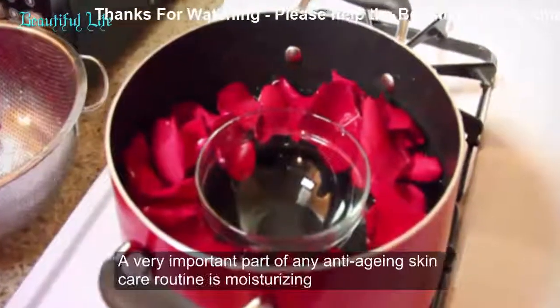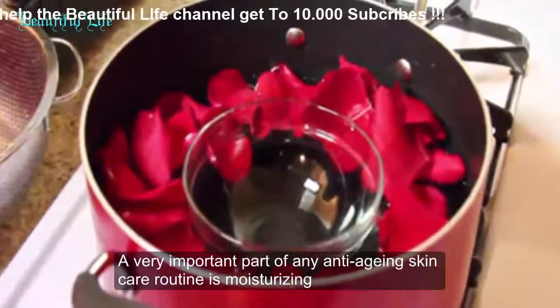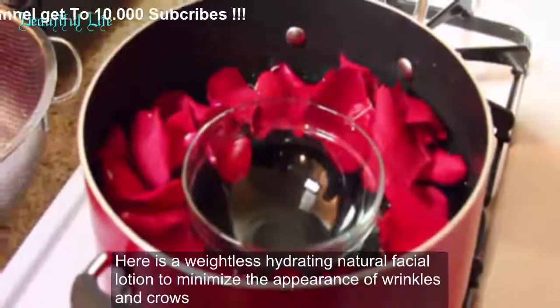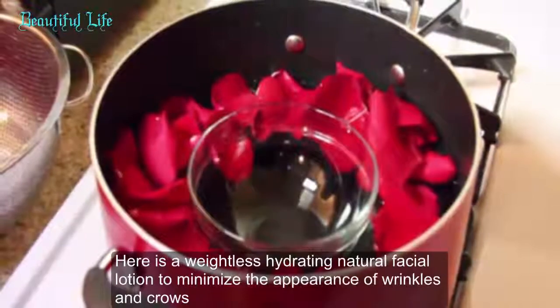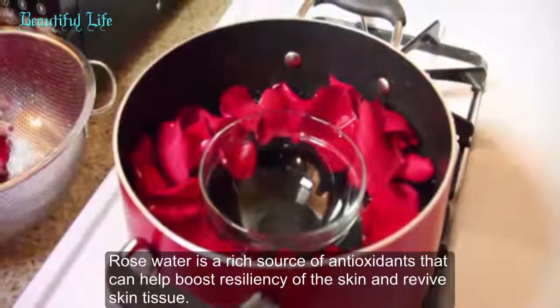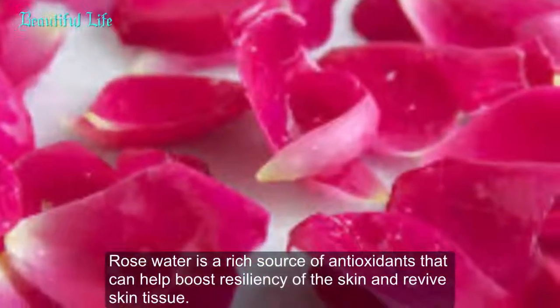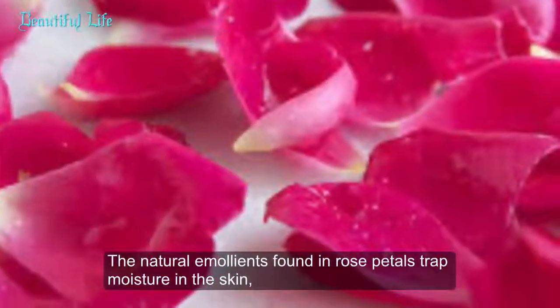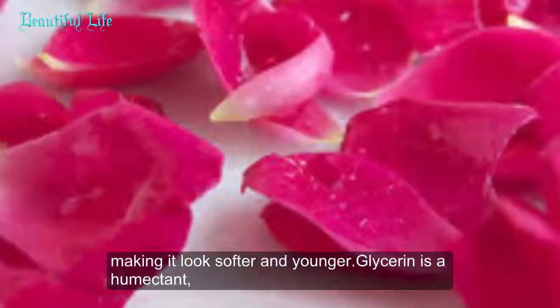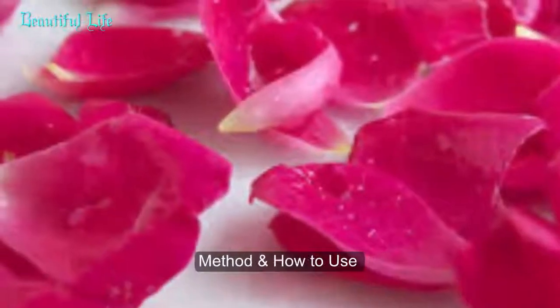Remedy 1: Rose water and glycerin age-reversing facial lotion. A very important part of any anti-aging skin care routine is moisturizing. Here is a weightless hydrating natural facial lotion to minimize the appearance of wrinkles and crow's feet and to rejuvenate skin complexion. Rose water is a rich source of antioxidants that can help boost resiliency of the skin and revive skin tissue. The natural emollients found in rose petals trap moisture in the skin, making it look softer and younger.